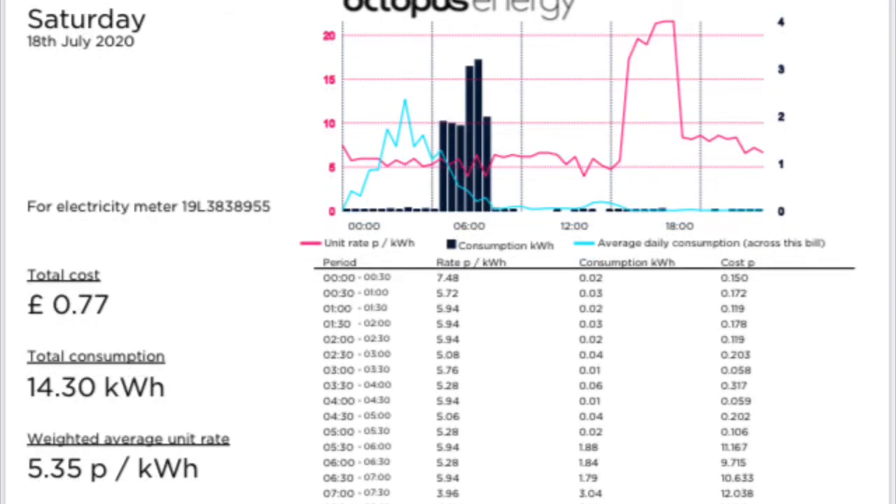On Saturday the 18th of July, we had a cost of 77 pence for 14.3 kilowatt hours, with an average cost of 5.35 pence per kilowatt hour.